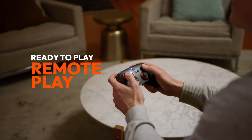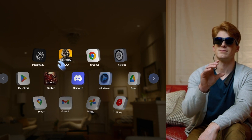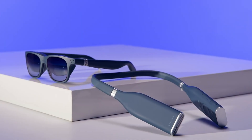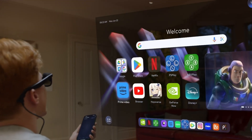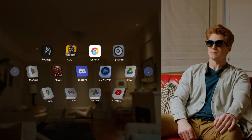The Vitur Pro supports ultra-fast Wi-Fi 6E and Bluetooth 5.2 for high-speed connectivity. It also features advanced hand gesture recognition through its integrated camera, an AI assistant for voice-based interaction, 3DOF tracking for immersive control, and multi-screen support. Compact yet feature-rich, the Vitur Pro neckband is designed for next-gen portable computing and entertainment.